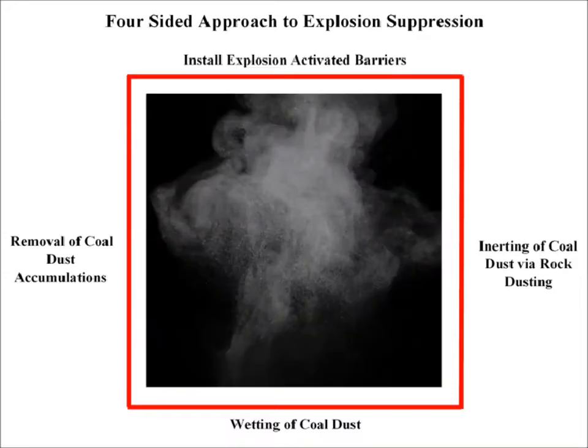Many other countries mandate a fourth prevention strategy that the U.S. does not, and they have done so for 15 years or more. This additional prevention strategy that completes the box and seals off coal dust explosions is the installation of explosion-activated barriers.